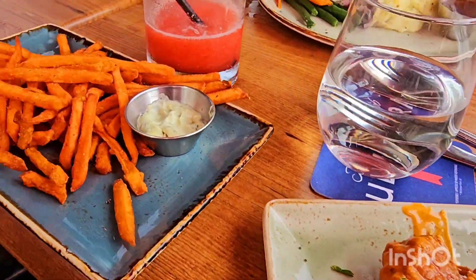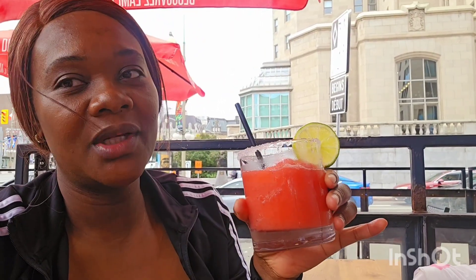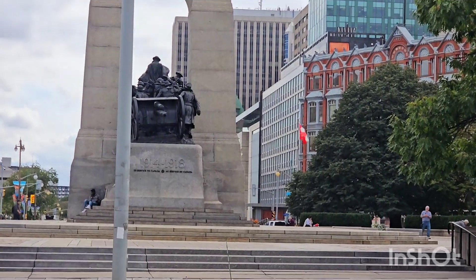Hey guys, welcome to another random day in my life! Today we're heading downtown Ottawa to look at the Parliament buildings and go for lunch. Usually when I'm out I have my Starbucks, but today I'm going to be trying strawberry dockry. Welcome back to my YouTube channel — if this is your first time tuning in, we are a nice little family from Jamaica living in Canada.